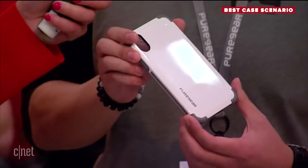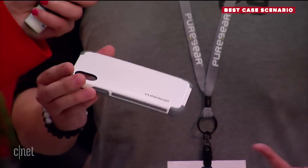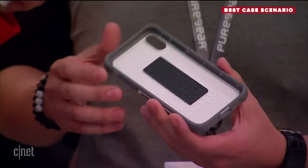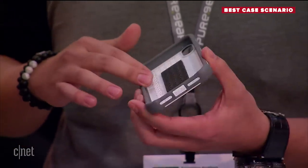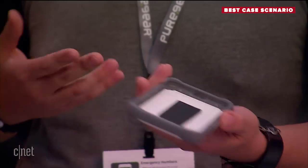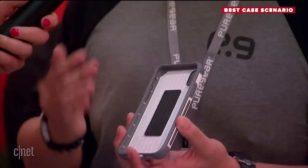Today we're showing the Pure Gear Dual Tech case. It's composed of a variety of materials: hard plastic on the outside for structural support, and softer TPU on the inside to hug the phone on all four sides. We also have ergonomic grip on each side. Last but not least, there's a rubber pad on the inside for yet another layer of protection. Price: $34.99. Drop height: 10 feet.